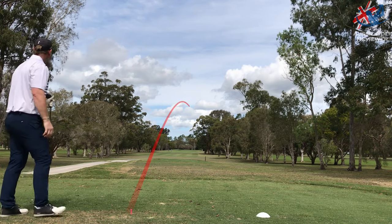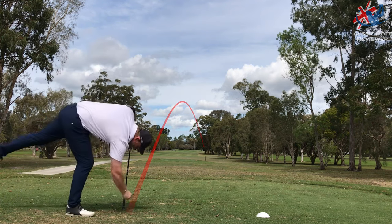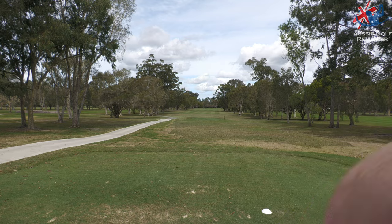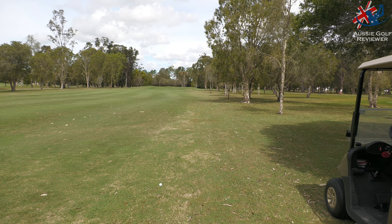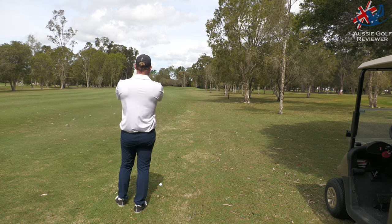I've necked it — damn it. Down the right. Hopefully that gets lucky. That was absolute rubbish, a real bad strike again. Right side of the fairway — it hit a tree, probably the tree just to the right of the buggy. It was okay, I mean it was a very bad strike, so I certainly got lucky.